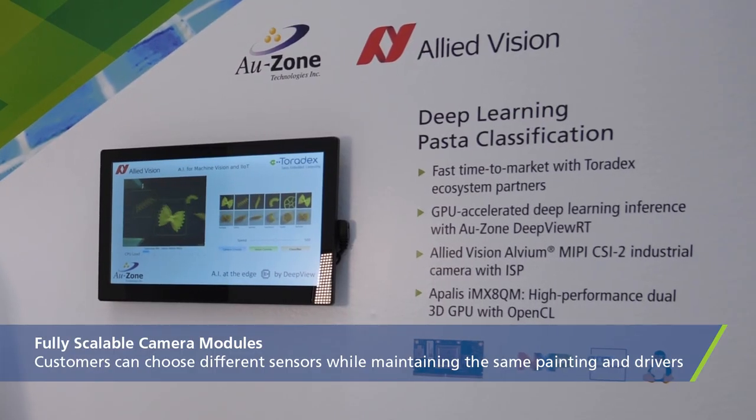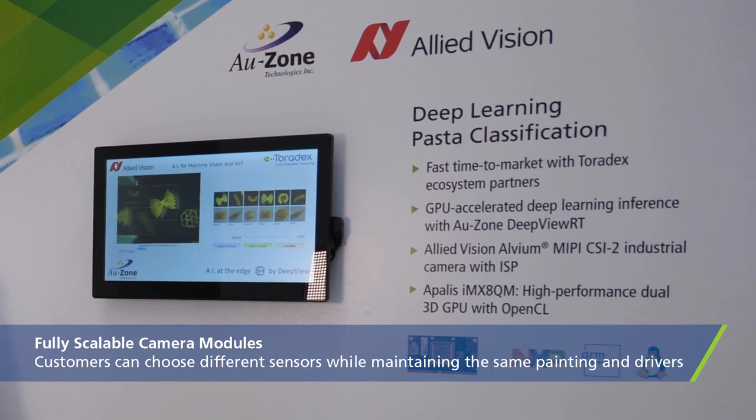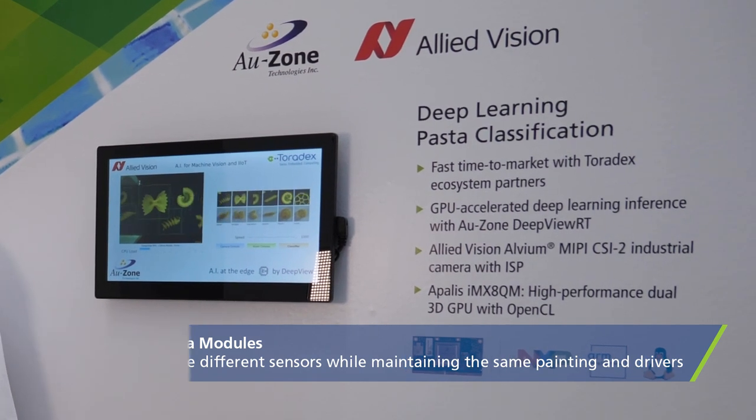Customers can have USB 3 and CSI-2 cameras with lower integration costs and a modular concept. The good thing about the camera modules is that it's fully scalable. Customers can select between different sensors, use the same pinning and the same drivers.